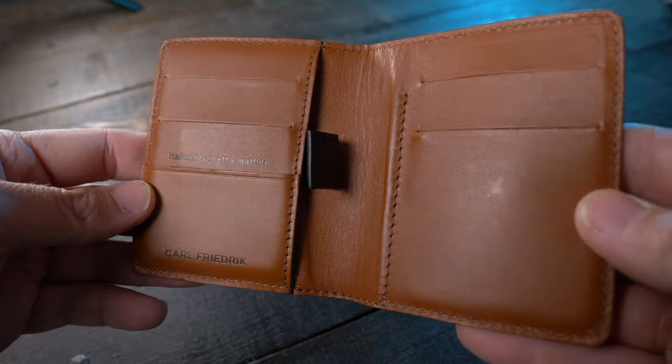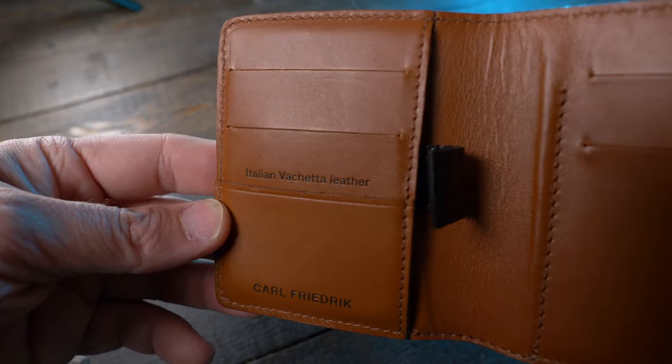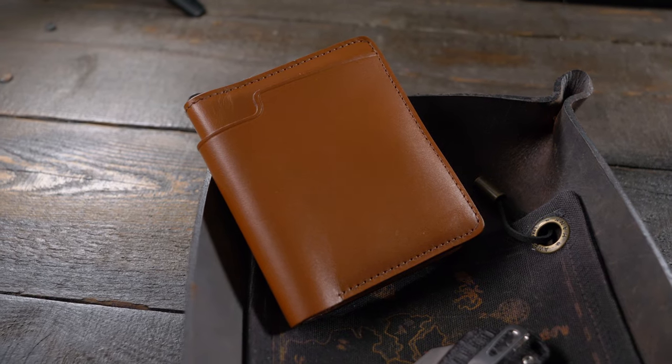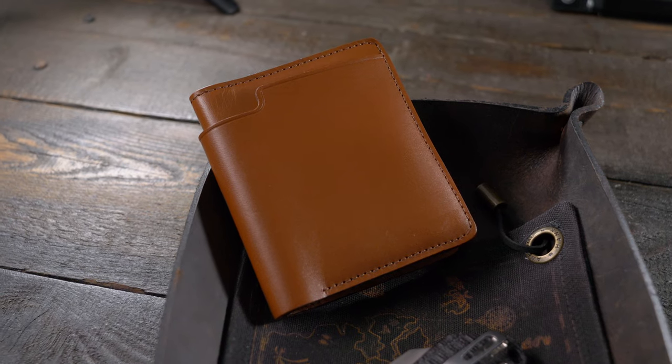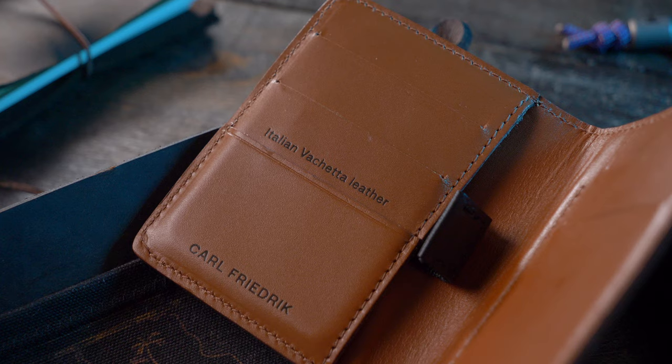It has six upright pockets for your vertically stacked credit cards and an external bill compartment that wraps around the outside of the wallet for your cash. It's available in three colors: chocolate, black, and the color I have right here — cognac. It's made from vegetable tanned vachetta leather and is machine stitched from single filament thread.